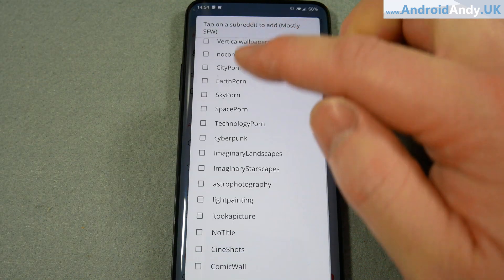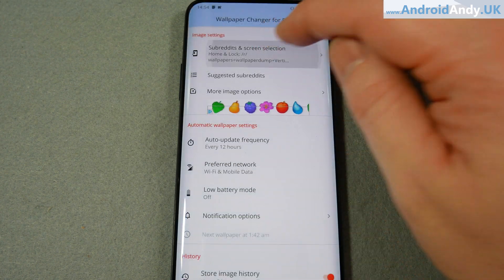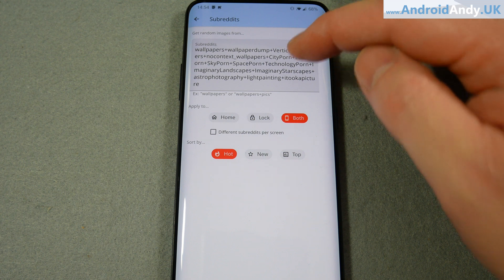Suggested subreddits - I've been through and ticked all the ones that I wanted. It doesn't save them when you tick it again but that's what you can see in there. Space porn, technology porn, silly porn.